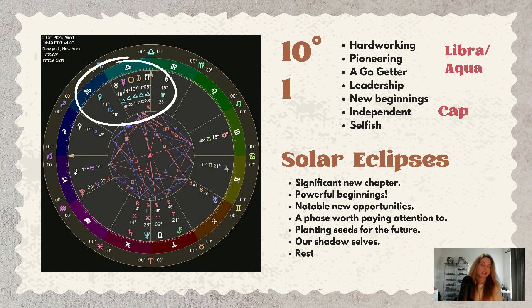The 10th degree in astrology is a Capricorn degree, so there is some building happening — this is about structure, building, and taking responsibility. This solar eclipse is also happening within the Aquarius decan, so there is an element of change and breakthroughs.